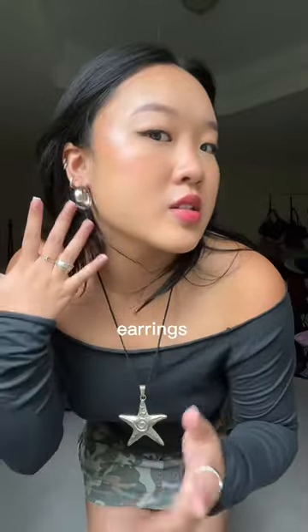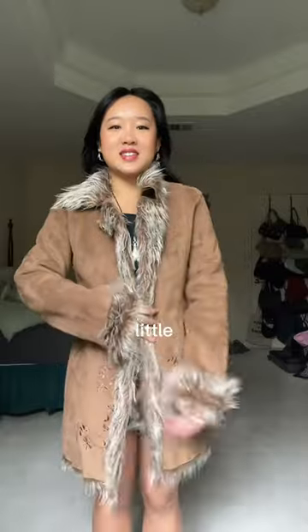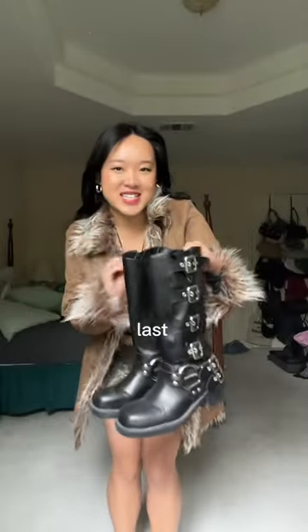For accessories we're going to go with this starfish necklace and I added some rings. I can't believe I almost forgot to add earrings, but we're going for just silver hoops. I also don't want to be too cold so I'm adding this little furry jacket over it, and then we're going to add these boots as a last little touch.